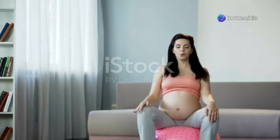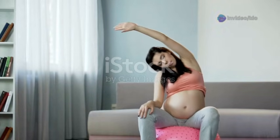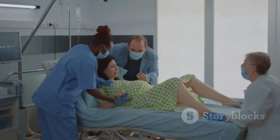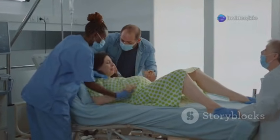The first stage of labor marks the beginning of your birthing journey, a transformative experience that unfolds in stages. It's divided into three phases: early labor, active labor, and transition. Each phase brings you closer to the moment you meet your baby.